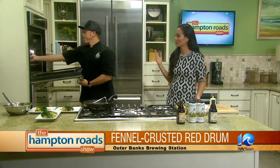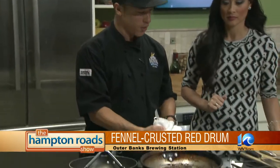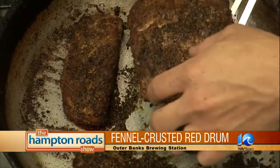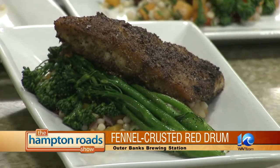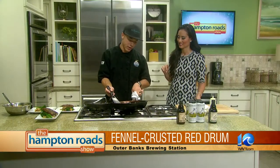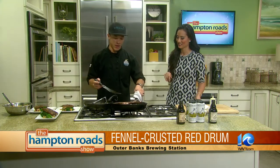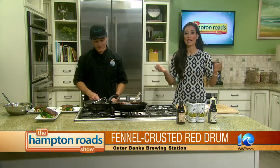Our red drum — you seared it in the pan and finished it off in the oven. Exactly. Seared it in the pan for about two minutes on each side, then finished it in the oven for eight to nine minutes. It's seasoned with ground fennel seed. You get more flavor if you fresh grind the fennel, which I did at the restaurant. I didn't want to have the blender battle like last time.